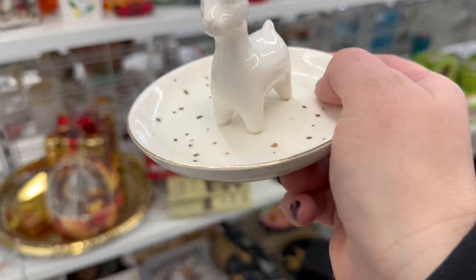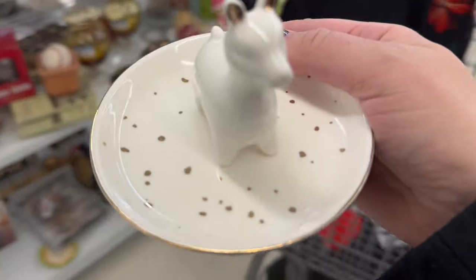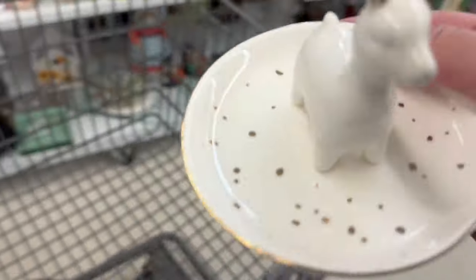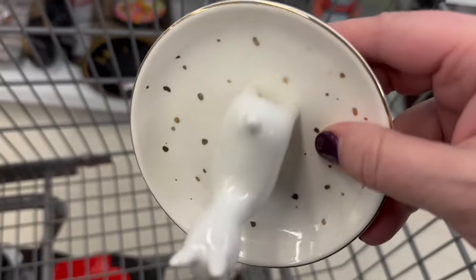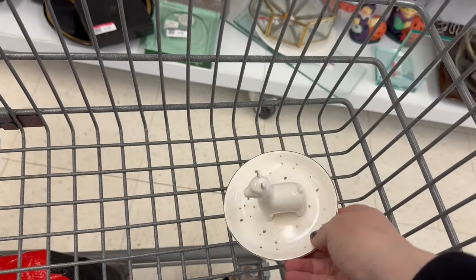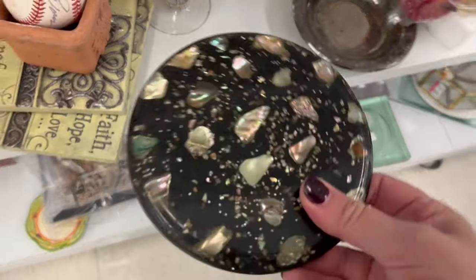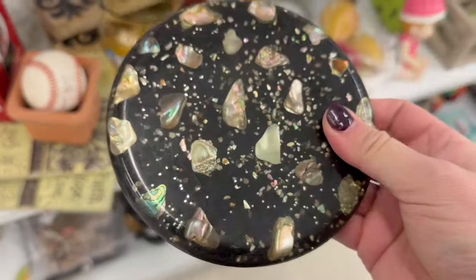Are you a llama? All that little gold down there makes it feel magical. This one is a ring holder, $2.99. I do like this little coaster — $2.99.